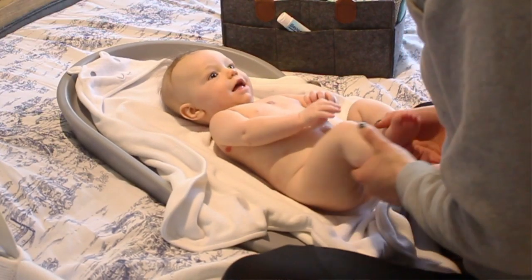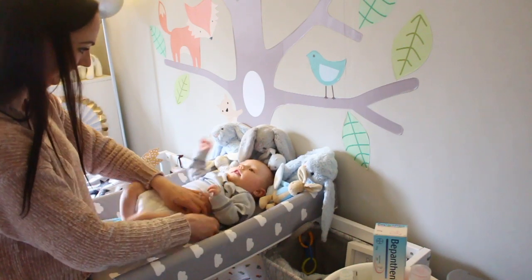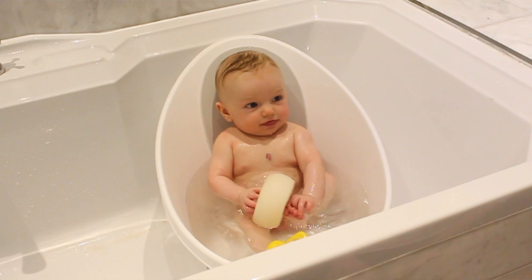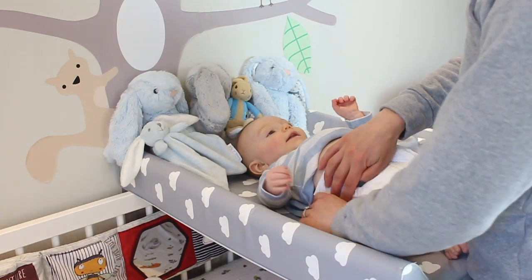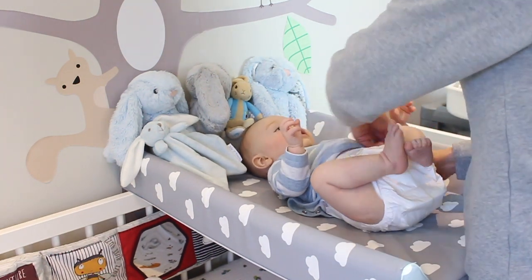Once your baby is dry and providing the room is nice and warm, you may also want to try some nappy free time. A newborn baby's skin is 40% thinner and also softer than adults, which makes it more sensitive to irritants like those in wee and poo, which can cause nappy rash when in contact with the baby's skin. This is made worse by a tight nappy which both rubs and stops the air from circulating, so having some time without it is great for airing out this area.